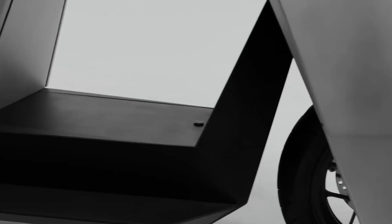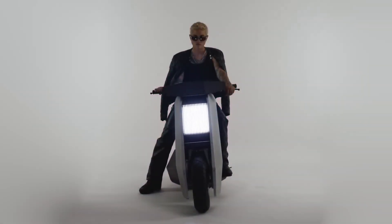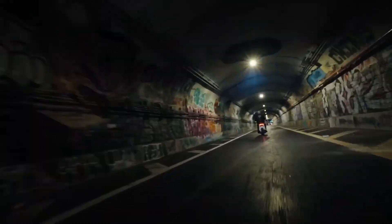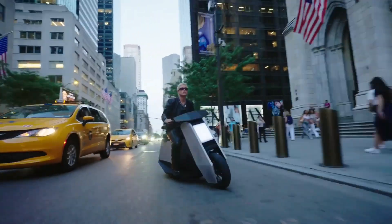The P1 also includes a smart display, over-the-air software updates, and customizable ride settings, giving riders a next-gen experience. If you're after a sleek, tech-packed scooter that turns heads, the Infinite Machine P1 definitely delivers.